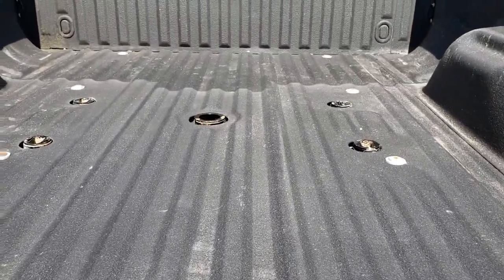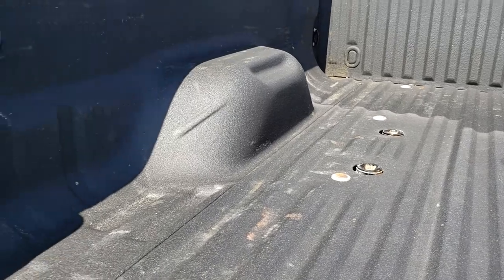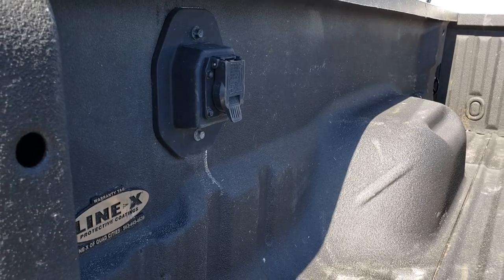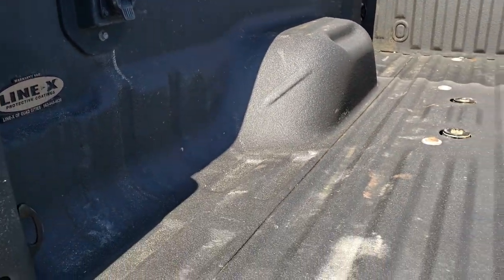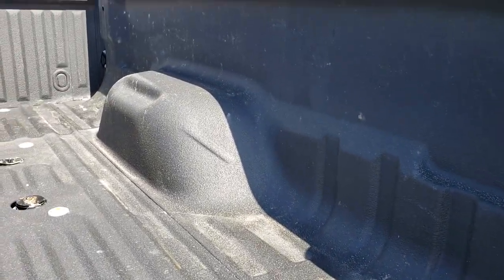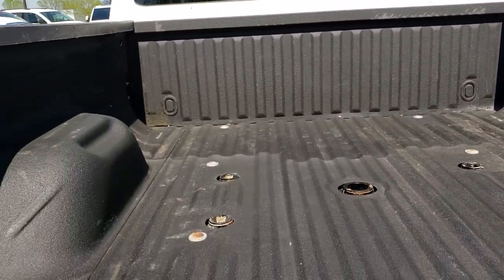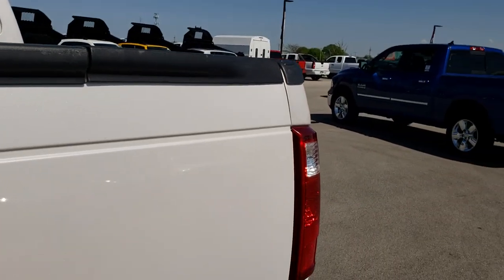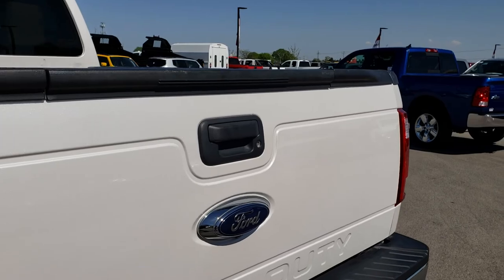It has a 5th wheel/gooseneck prep package. It has a Line-X spray-in bed liner and also the 5th wheel electrical hookup back here as well. Bed is in really nice shape, no major dents or dings, and that bed liner is in nice shape as well. Tailgate shuts nice and solidly.